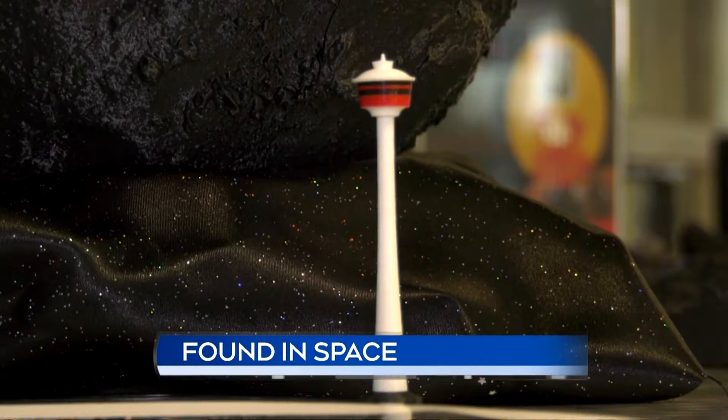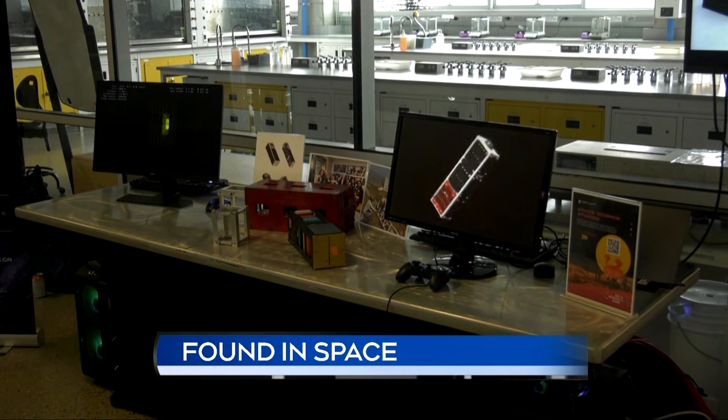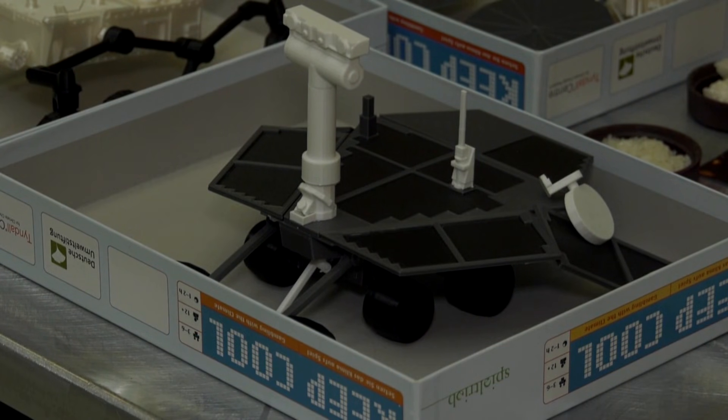Asteroids built to scale in comparison to the Calgary Tower, a model of a satellite University of Calgary students have constructed heading to space, and 3D printed mini-rovers.